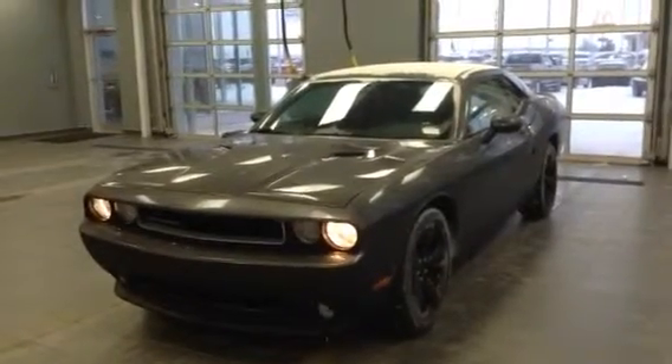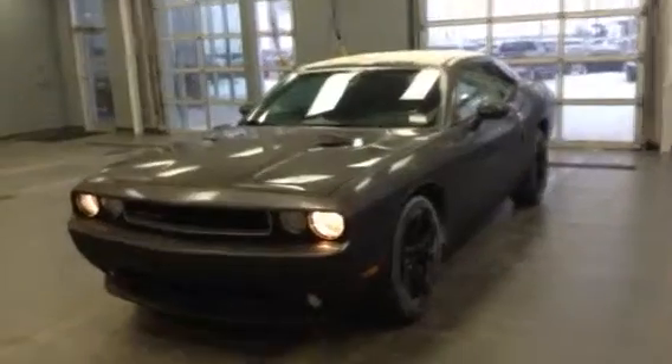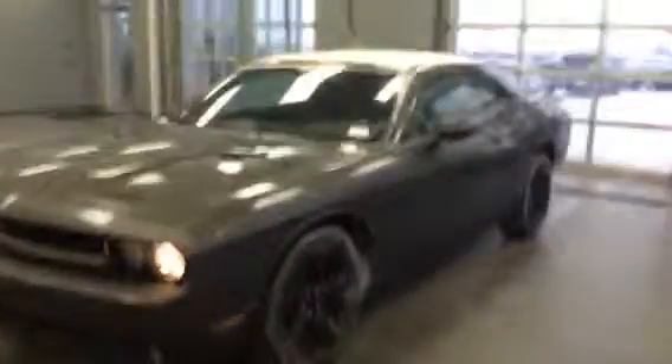Hey Sim, it's Erica from LA Mazda. Thought I'd send you a video of the 2013 SXT Challenger that you inquired about. As you can see, this thing is pretty awesome.